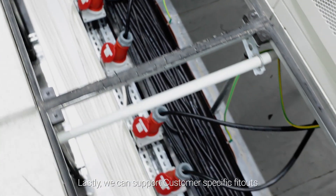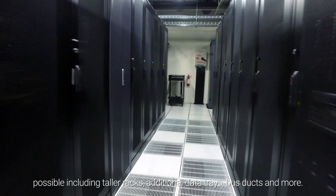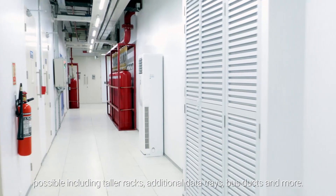Lastly, we can support customer-specific fit-outs, including taller racks, additional data trays, bus ducts and more.